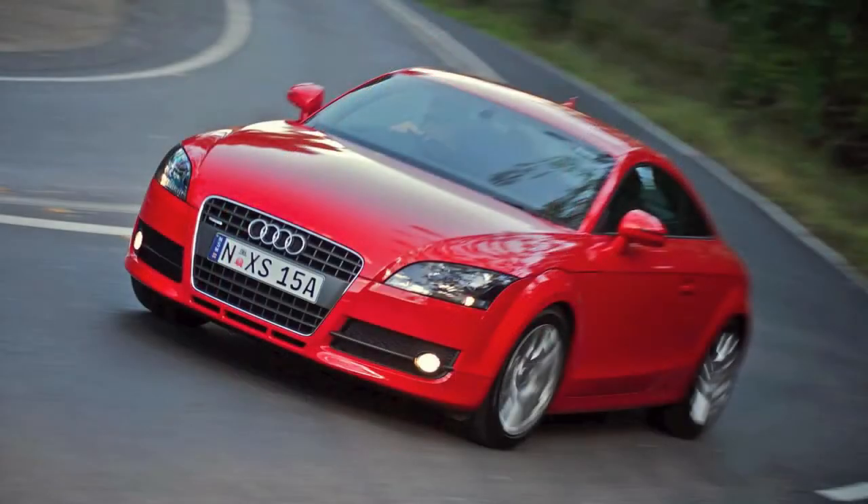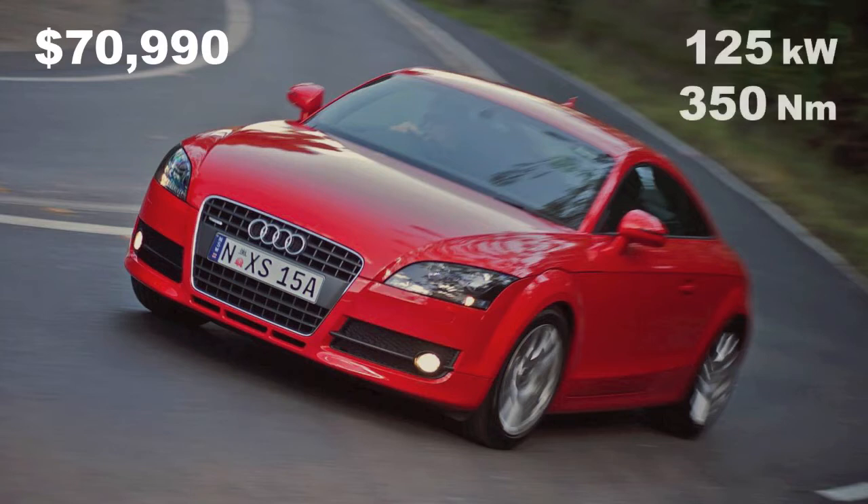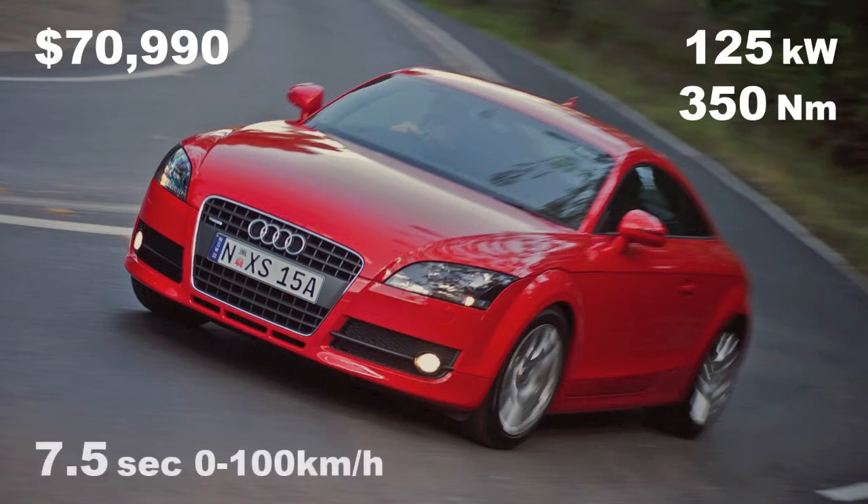TDI stands for Turbocharged Direct Injection. It means unbeatable economy and the kind of torque production that similar capacity petrol engines can only dream about. There's one important trade-off: you just don't get the same acceleration as you do with petrol. But there is a ton of grip, razor-sharp steering, and a massive torque that makes the drive just about unstoppable once you're rolling.